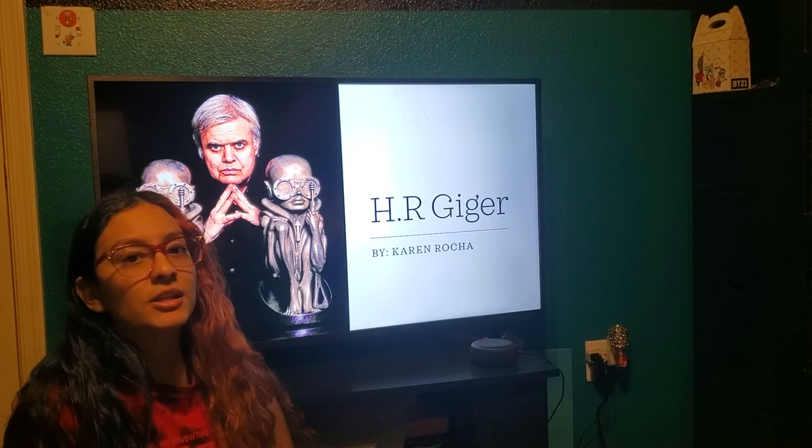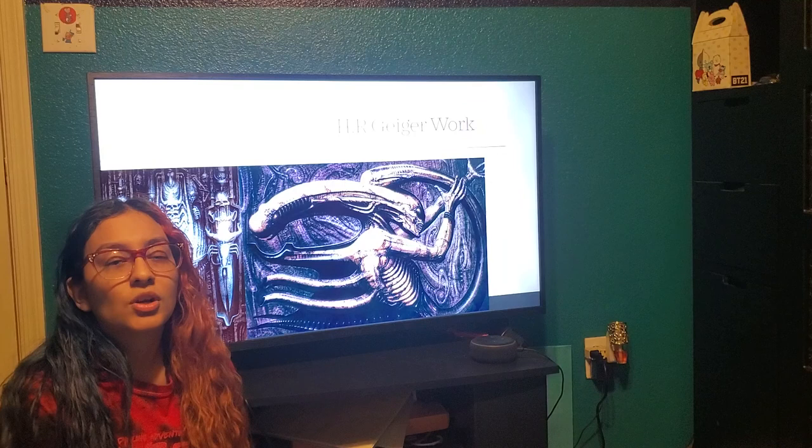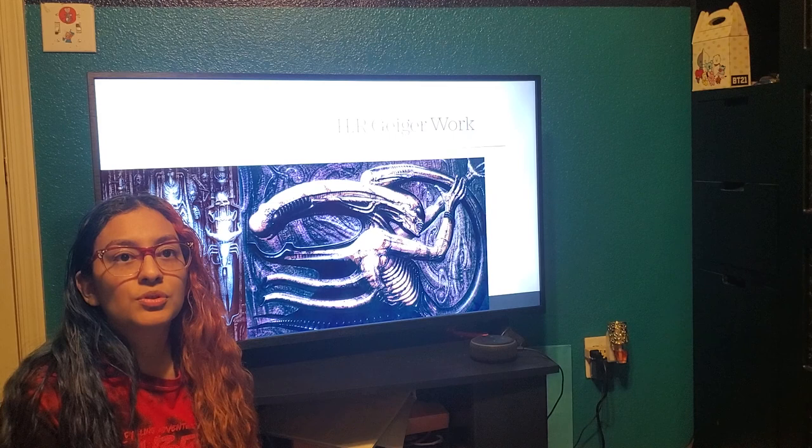Hi, my name is Karen and I decided to do my presentation with designer H.R. Giger. H.R. Giger is an artist of fantasy and realistic. He's a Swedish painter, sculptor, and set designer.